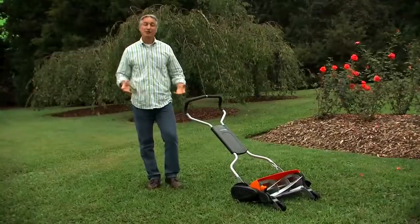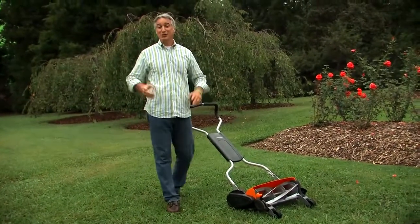Now as good as reel mowers are, they're not for everybody. If you have a really big lawn, or one that's hilly or requires a lot of maneuvering, it may not be the best choice. But reel mowers are ideally suited for smaller lawns or where you can get in a long straight run. So let's talk about the reasons reel mowers are the greenest way to cut your grass.